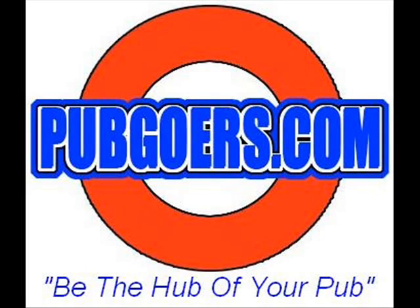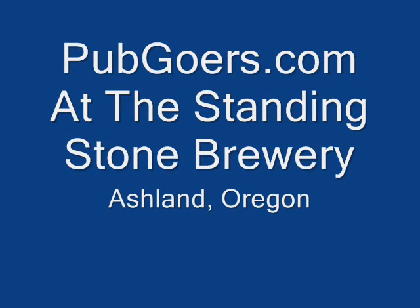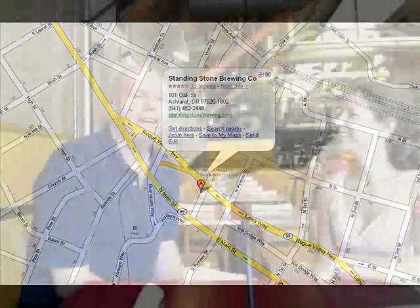Pubgoers.com — be the hub of your pub. Today, Pubgoers will be at the Standing Stone Brewery in beautiful downtown Ashland, Oregon. This is Casey, and I'm here at the Standing Stone Brewery in Ashland, Oregon with Danielle, who is co-owner and manager of the pub.